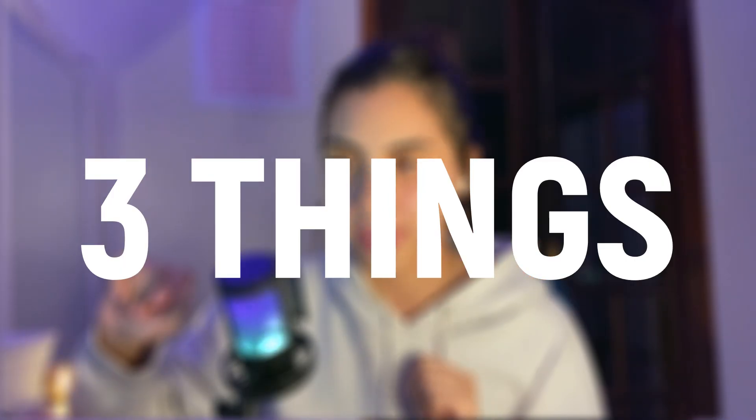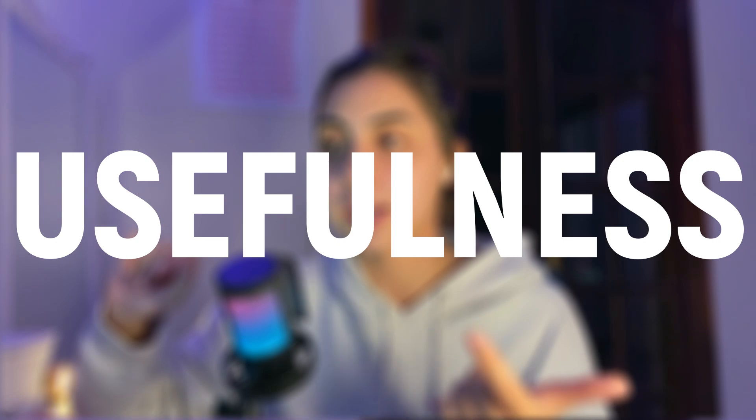Then I rated each one on three things: creativity, usefulness, and feasibility — can a beginner actually build this?